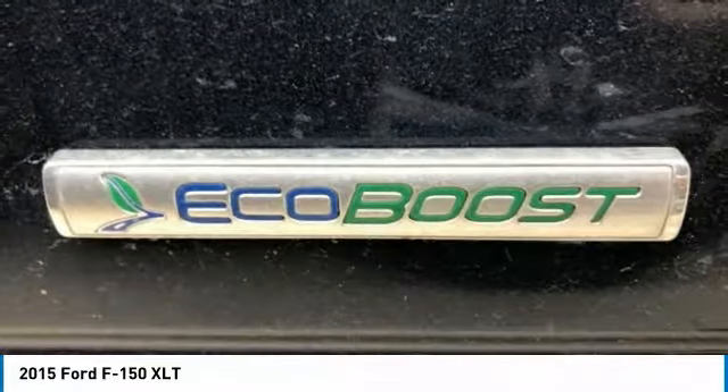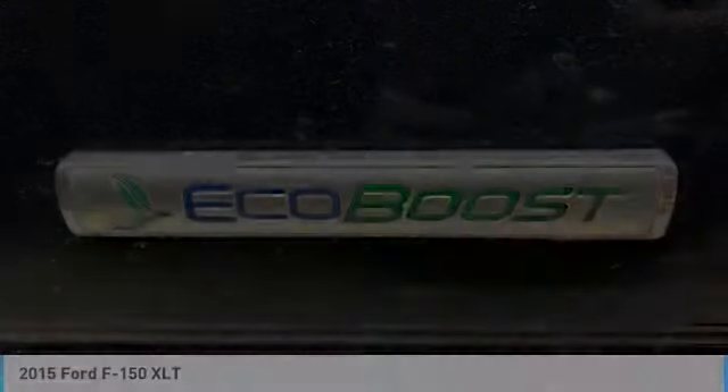This view is sure to make you the talk of the neighborhood. So call or drop in for a test drive today.